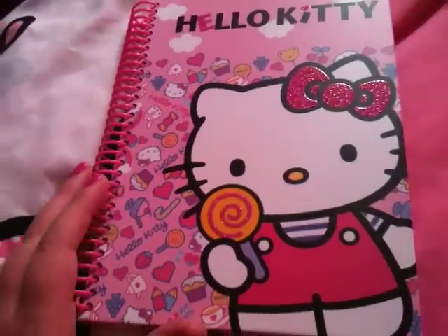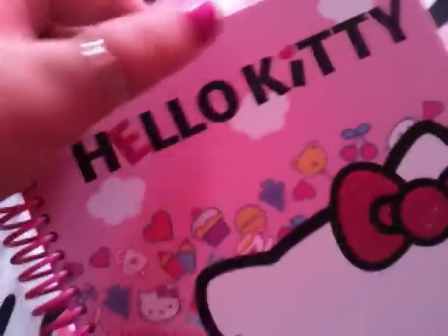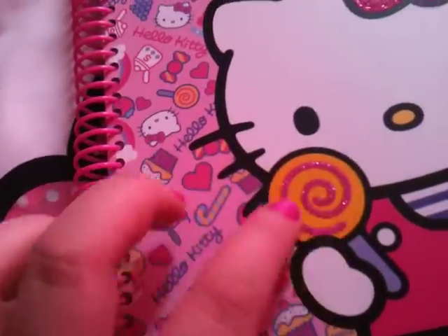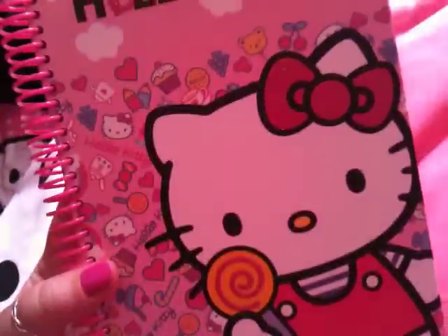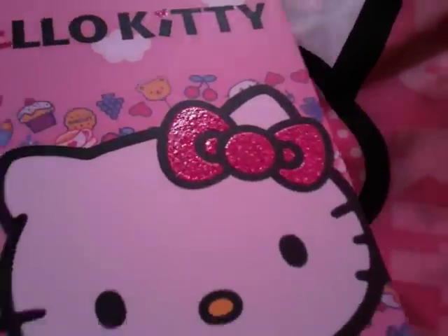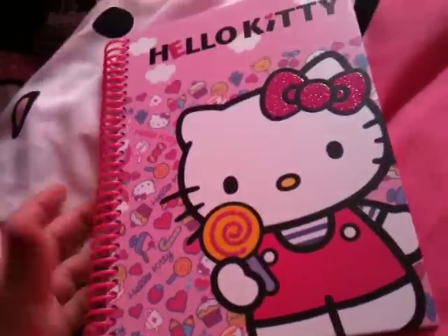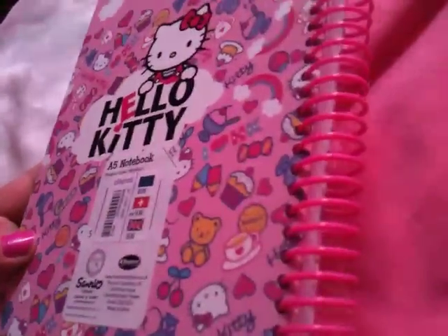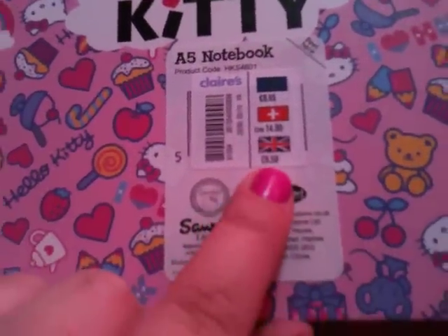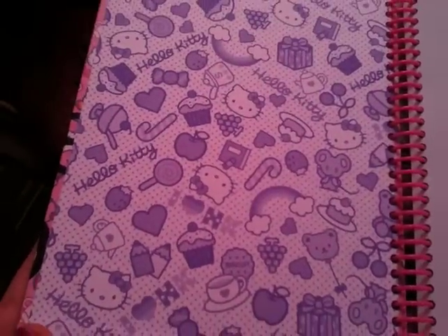Next I got this sort of notepad thing. The bow, the E, and the little love heart here are glittery, as well as the swirl of Hello Kitty's lollipop. And in the background, as you can see, there's loads of little goodies. The back looks like this — so cute. It's ring bound as well. This was supposed to be £6.50, but again I got 30% off. And inside, that's the design inside — I love it, so cute.